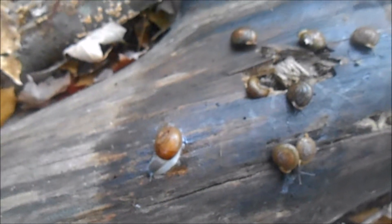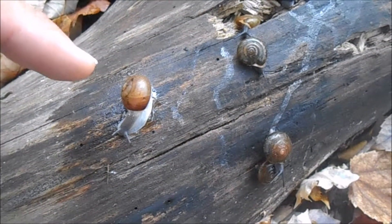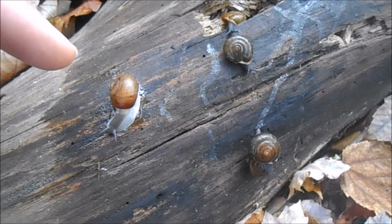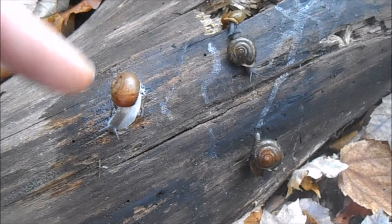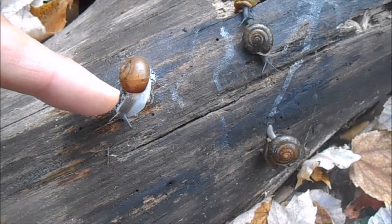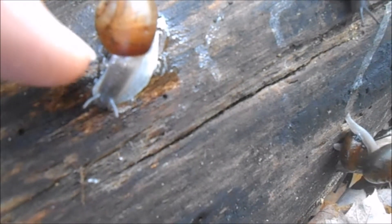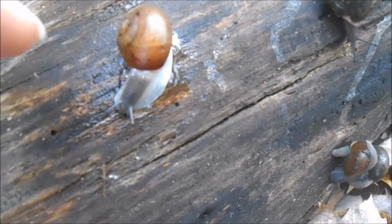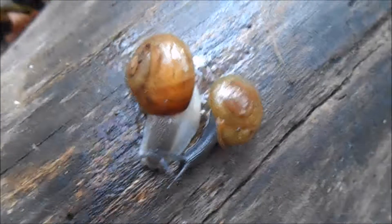These land snails have a shell made of calcium carbonate and they're attached to their shell — if you try to pull them out you'll kill them, and they can't switch shells. As they get older they keep secreting calcium carbonate on their skin, which builds the shell. There's a special region just inside the shell on the very edge called the mantle, and that's what secretes these calcium carbonate compounds.